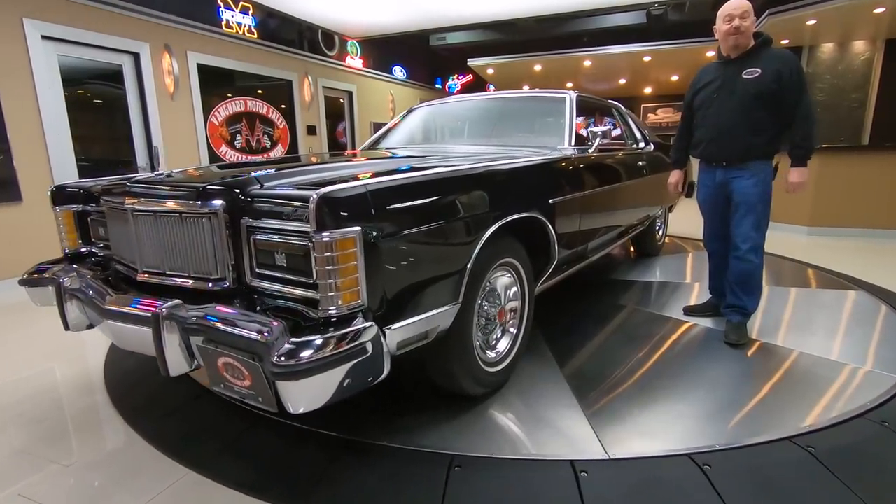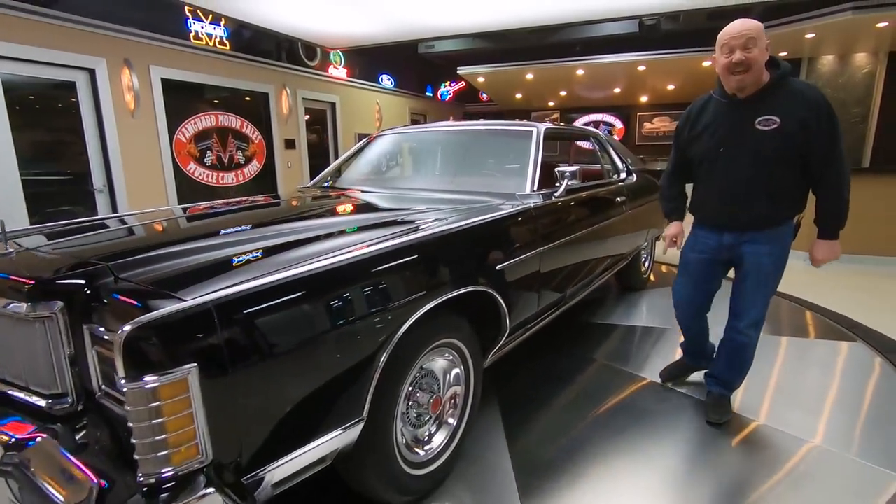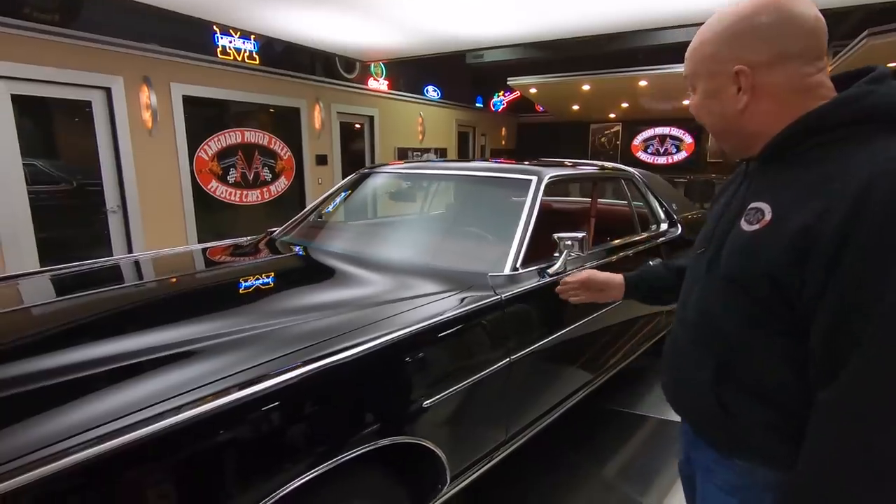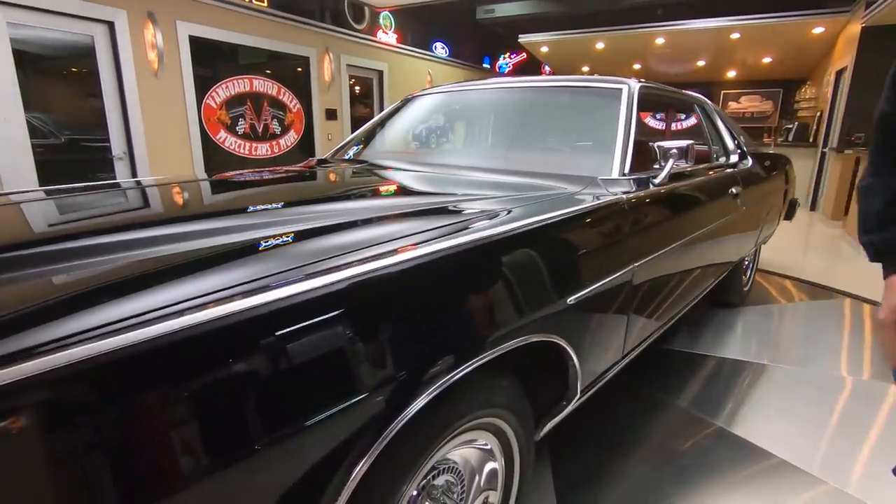Hey guys, welcome back to Vanguard Motor Sales. Look what I got for you today — a 1978 Mercury Marquis. This baby's got just under 30,000 miles on it. She is black, long, and beautiful.